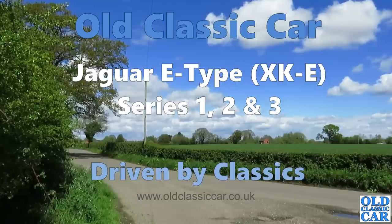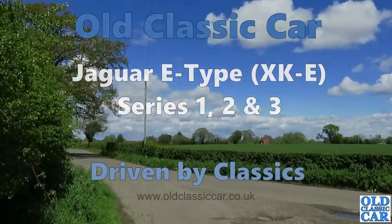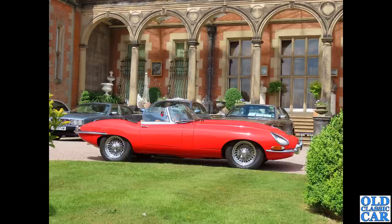Welcome to Old Classic Car. In this video we are looking at the glorious Jaguar E-Type, beginning with a bright red Series 1 E-Type Roadster. What a stunning bit of kit. The location is Capesthorne Hall in Cheshire, and there are a variety of other classic Jaguars in the background. In this video we are looking purely at the E-Type, or as it was known in America, the Jaguar XKE.